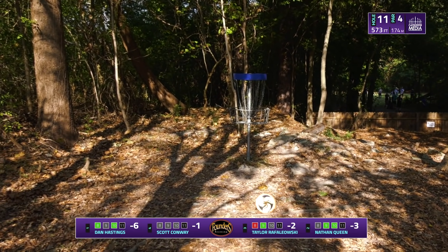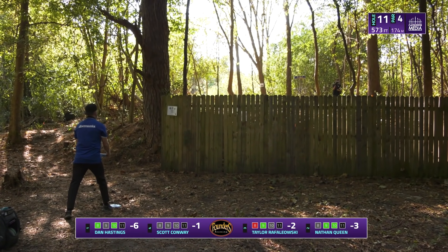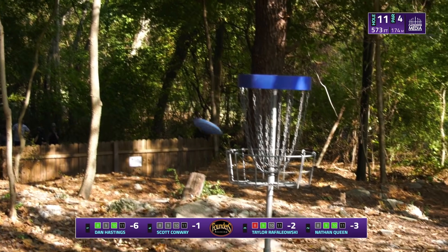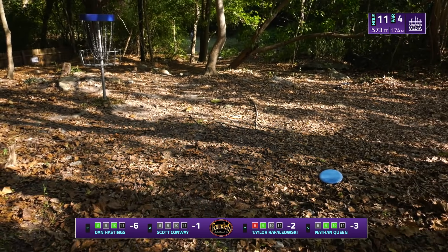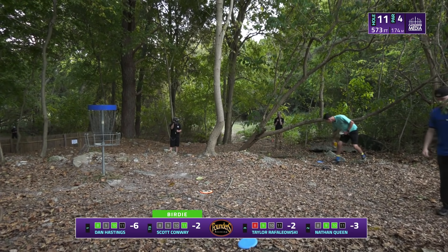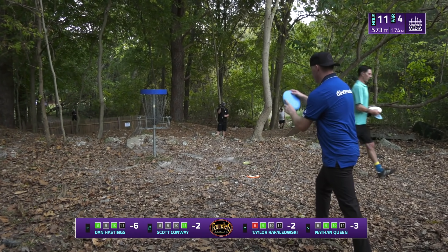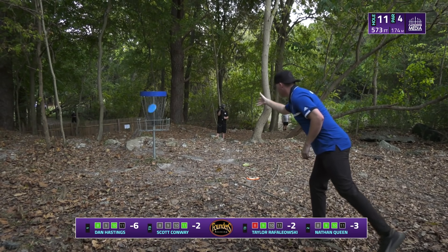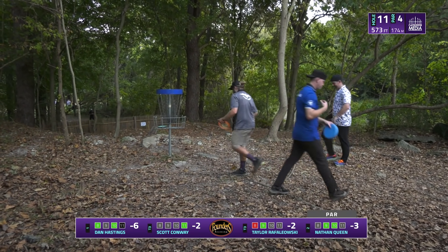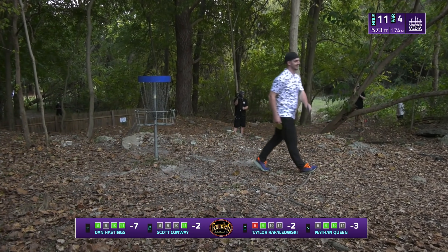Nathan's new disc this week is a halo Lion — he's been enjoying throwing it the last couple days. Not a lot of players throw that disc, and looking at the rest of his bag it kind of makes sense — a lot of exotic animals in there. Scott is able to capitalize — not quite in position off the tee but there's a tricky little forehand up there and he's able to get the birdie. Taylor takes the unfortunate par after throwing a pretty good upshot, just barely catching that skinny tree. Dan taps in his birdie again to be seven under through eleven, and Nathan makes a comeback as well — three under with plenty of golf left.